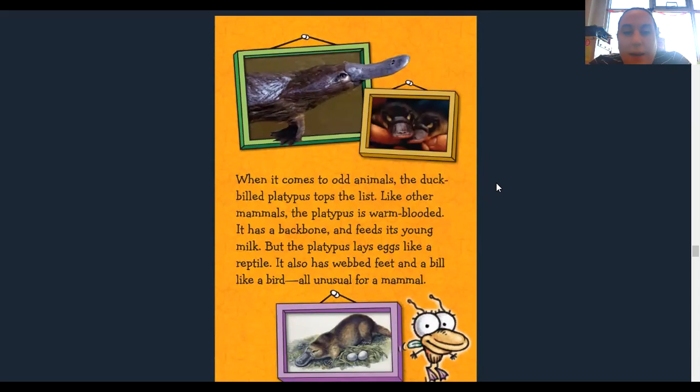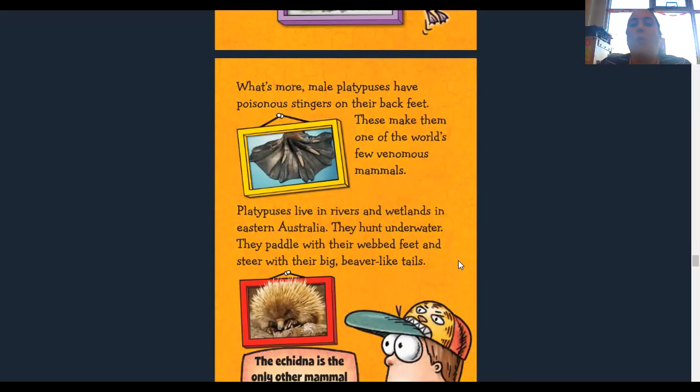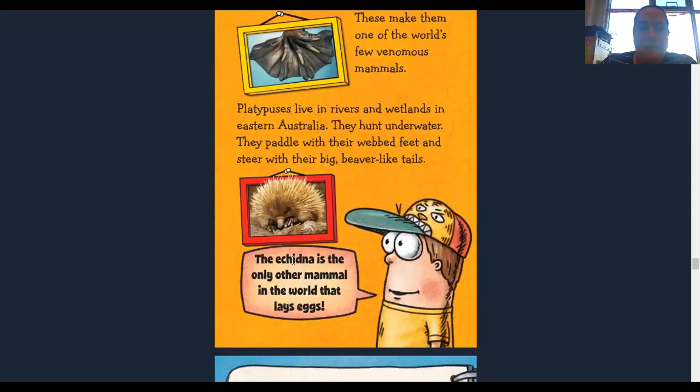When it comes to odd animals, the duck-billed platypus tops the list. Like other mammals, the platypus is warm-blooded, has a backbone, and feeds its young milk. But the platypus lays eggs like a reptile. It also has webbed feet and a bill like a bird — all unusual for a mammal, as most mammals have live birth. Male platypuses have a poisonous stinger in the back of their feet, making them one of the world's most venomous mammals. Platypuses live in rivers and wetlands in eastern Australia, hunting underwater and paddling with their webbed feet and steering with their big beaver-like tails. The echidna is the only other mammal in the world that lays eggs.